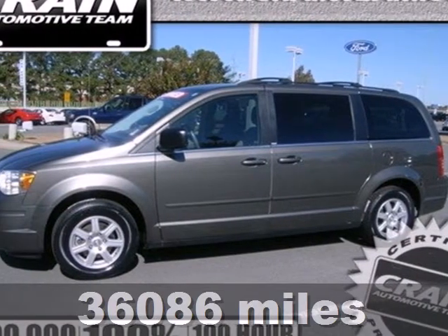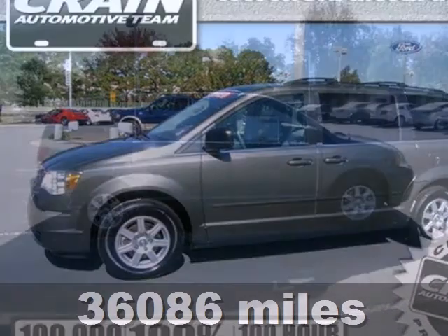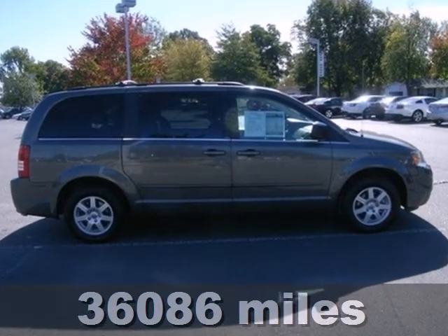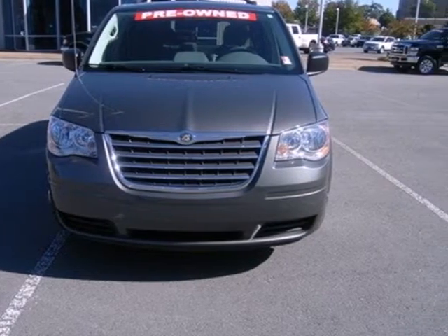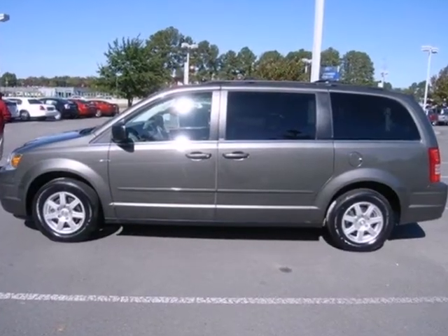It's a 2010 Chrysler Town & Country. Dare to compare the Town & Country to any others in its class, with its amazing array of standard features, including stability and traction control, reclining rear seats, and variable intermittent wipers.